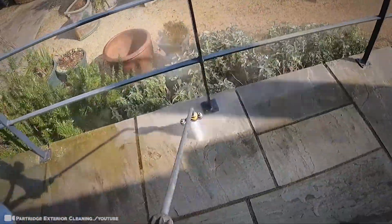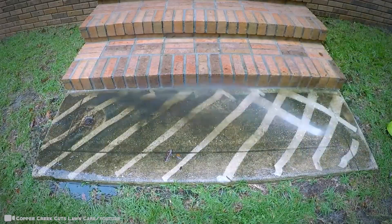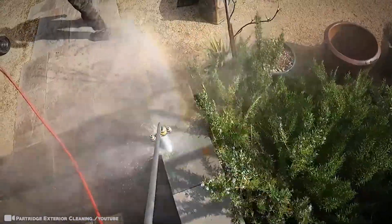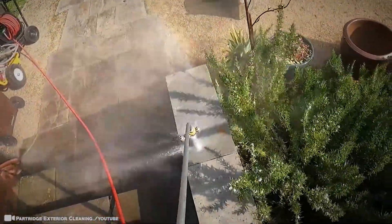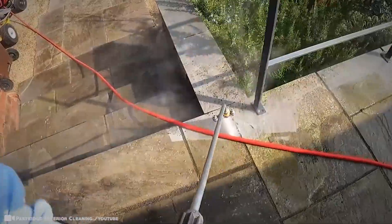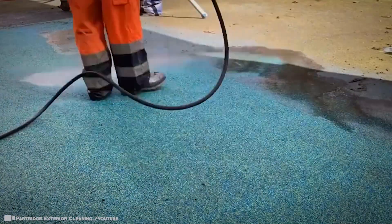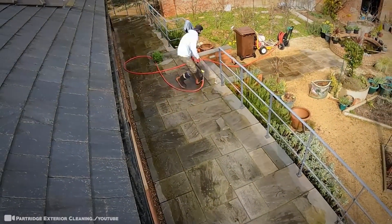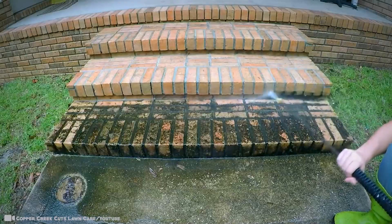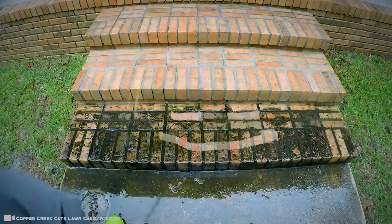It doesn't mean just pick up a power washer and start blasting your house, because that could cause some serious damage. There are all kinds of washers on the market, from electric to gas, and each sports their own special pressure that they're capable of producing. Depending on the job depends on the pressure. The material for which you're cleaning will make choosing the right pressure vital. Once you get it all figured out, you can pull off awesome things like in this video. Some people even claim the process to be pretty addicting thanks to the new-looking areas that were sprayed.